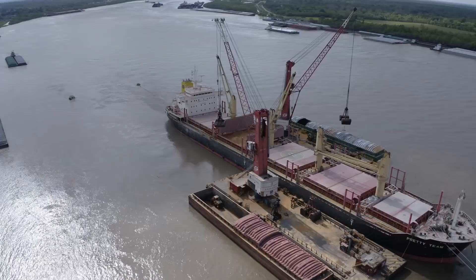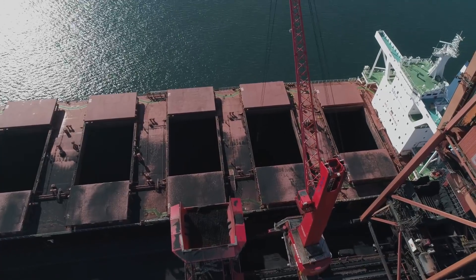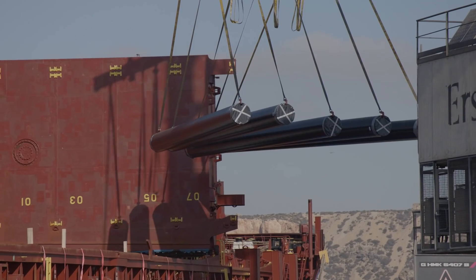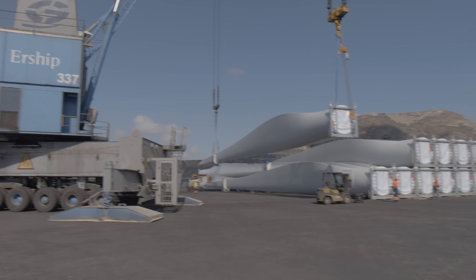We know exactly what terminal operators need, whether it be an entry model or a highly dedicated solution. Customers have always inspired our product development. Today, Kona Cranes Gottwald Mobile Harbor Cranes also handle bulk, general cargo, and heavy project cargo.